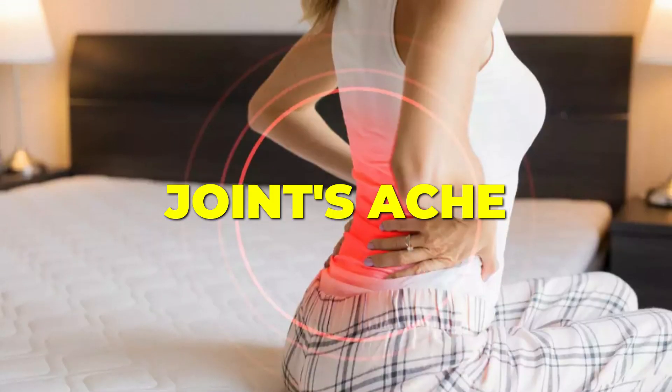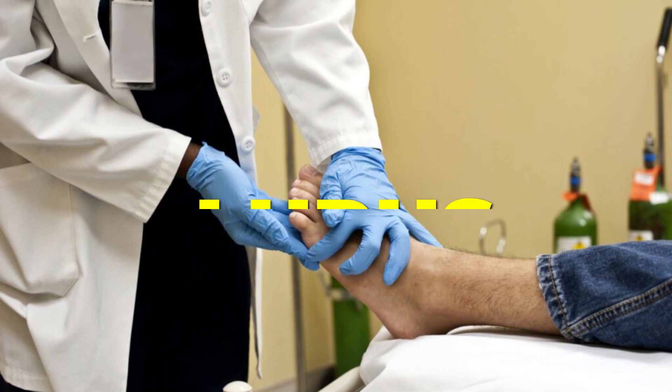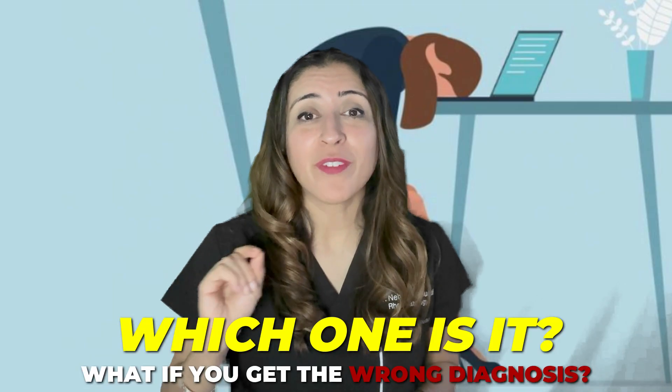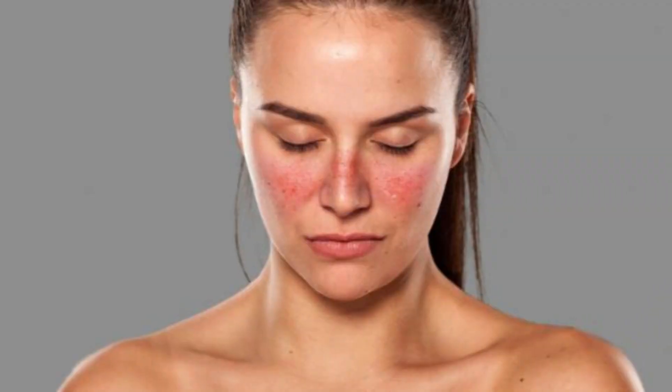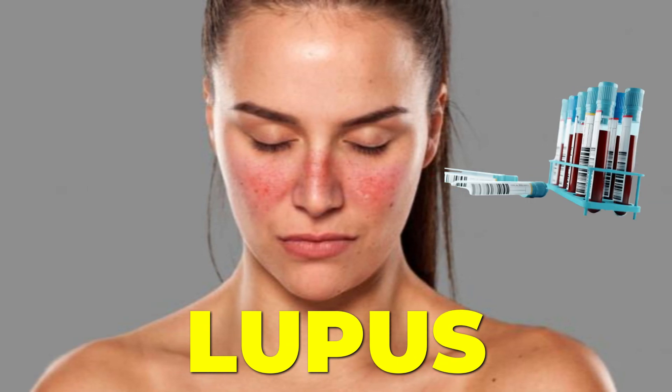You wake up stiff and your joints ache. You're exhausted and you don't know why. Your doctor suspects it's lupus or rheumatoid arthritis. Vanessa was in this exact same situation. She was told that she has lupus, and it was based on a positive antibody test, a positive blood test.